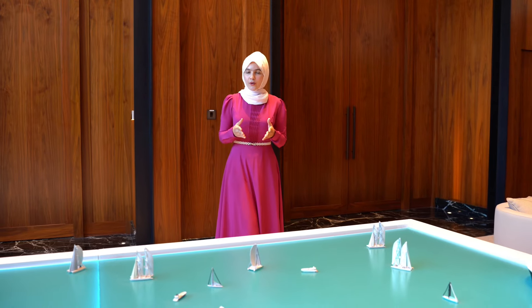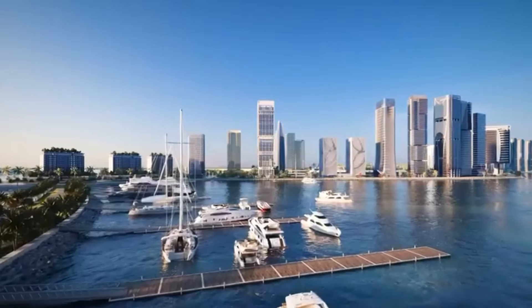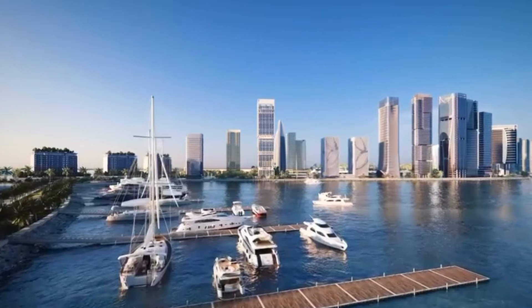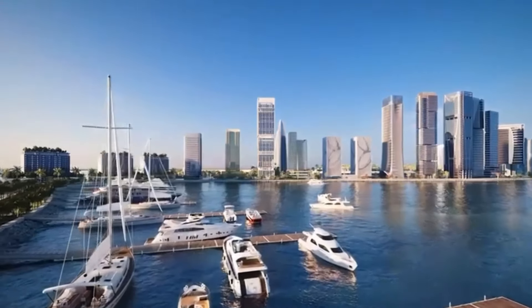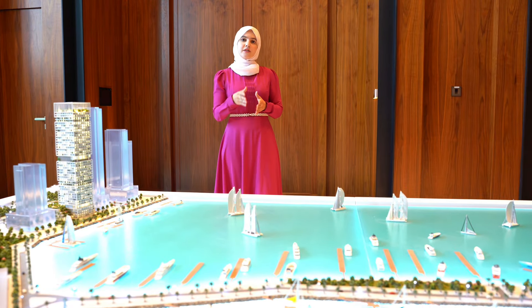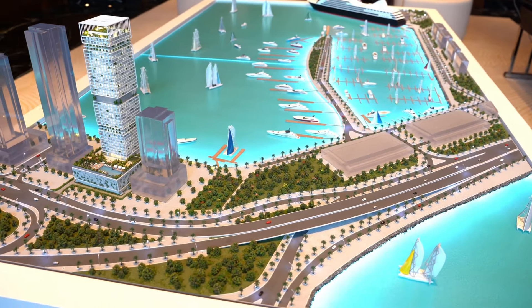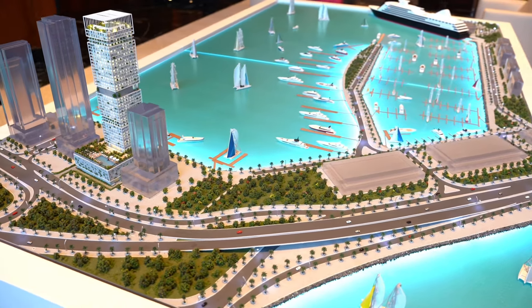For those who do not know, Dubai Maritime City is nestled between Pearl Jumeirah and Rashid Yacht Marina. It is located on the Jumeirah coastline, which is basically going to give you the seaside luxury resort lifestyle. In terms of easy accessibility, from Sheikh Zayed Road you take the exit of Sheikh Rashid Road, which will directly take you to Dubai Maritime City.